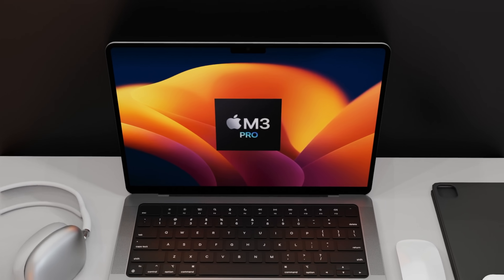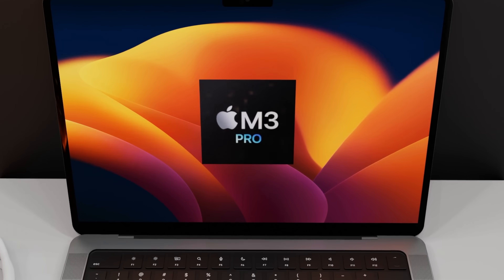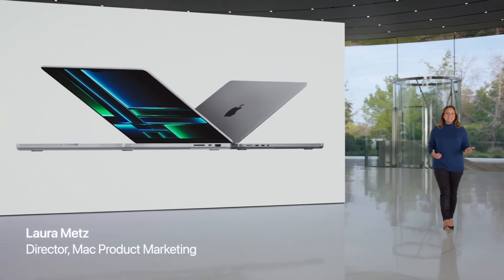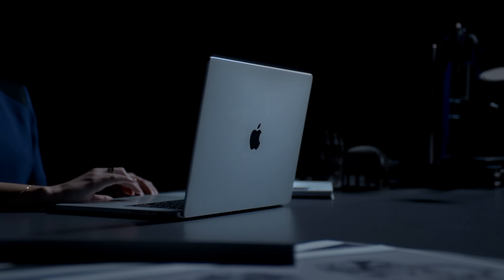This is really exciting news, and it means that if you're still on an old Intel MacBook, upgrading to an M3 Pro or M3 Max is definitely going to be worth it. Even if you have just a normal M1 chipset and you're looking to step into that pro territory, the upgrade is going to be great for you too.